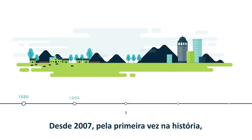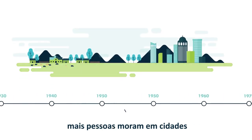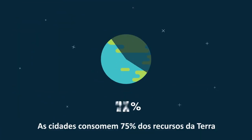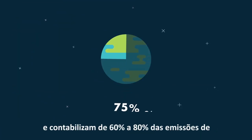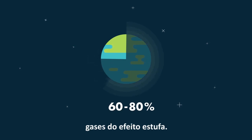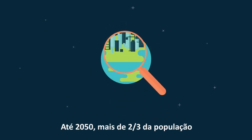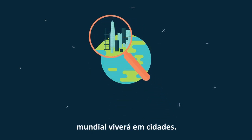Since 2007, for the first time in history, more people live in cities than in rural areas. Cities consume 75% of Earth's resources and account for 60 to 80% of global greenhouse gas emissions. And they're growing by the second. By 2050, more than two-thirds of the world's population will live in cities.